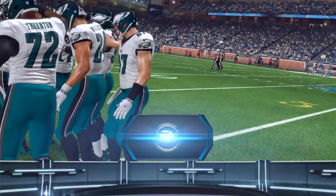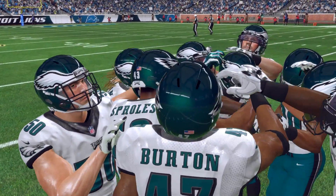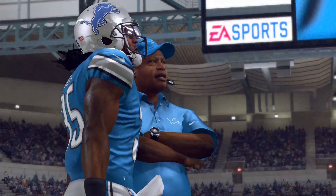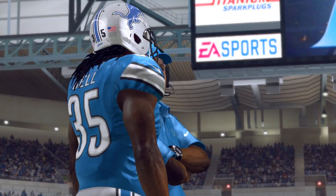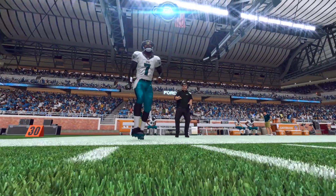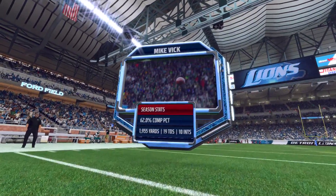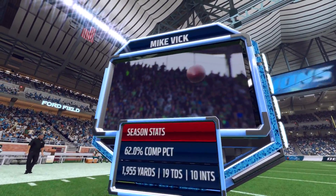Yo, what's going on YouTube, it's your boy D-Lord and welcome to week 12 of our Philadelphia Eagles Madden 16 Connected Franchise series. In this game, the 7-and-3 Eagles are going to be taking on the 1-and-9 Detroit Lions. We're looking to get another win here; Michael Vick will be starting for us once again this week.